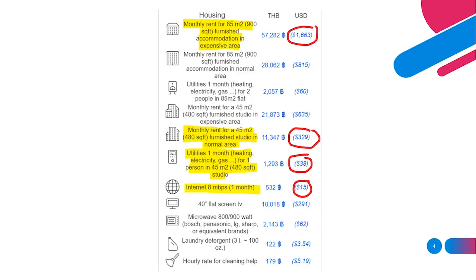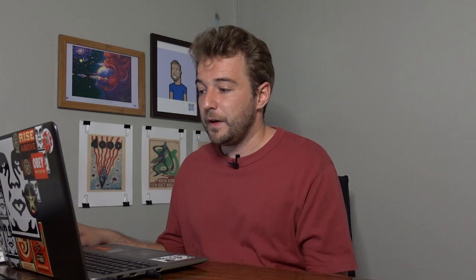Internet — 8 megabytes per second for one month — is listed at 532 baht or $15. That's pretty much exactly what I pay; I think I pay 500 baht for my Wi-Fi at home. So yeah, that's probably what you'll be paying for internet, and in 2022 you're definitely going to need Wi-Fi.